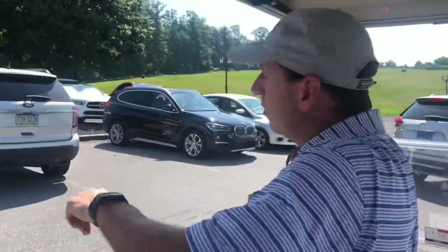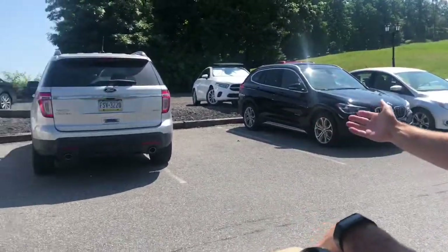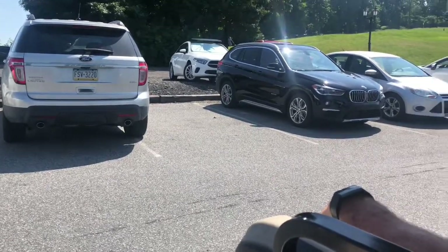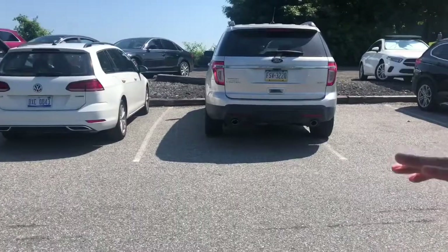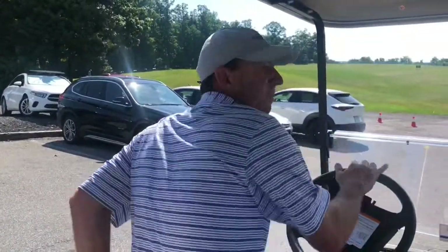One thing you will notice — we're going to ask the membership to help each other out. When you park in a spot, try not to double park; try to park as close as you can to the other cars so we can get as many members parked up top as possible. You're going to have this lot and the lot around the top here, which is about 95 to 100 spots.